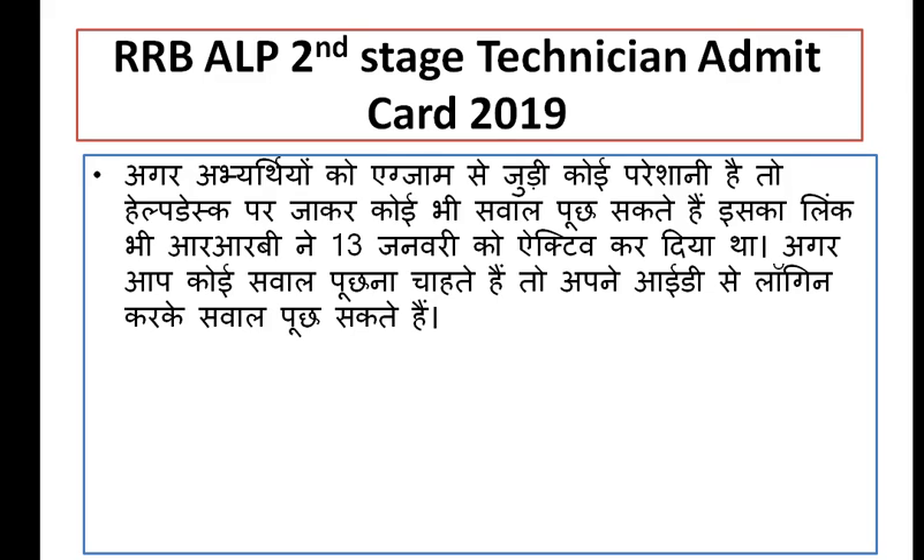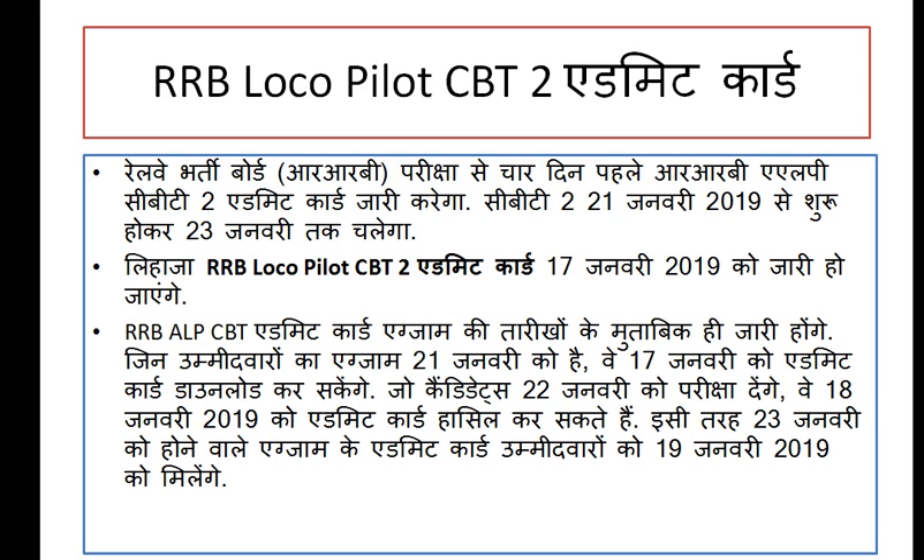You can call them or mail them for any exam-related questions. The exam will be held from 21 to 23 January. The admit card will be available on the official website, and will be released approximately 4 days before — around 19 January.